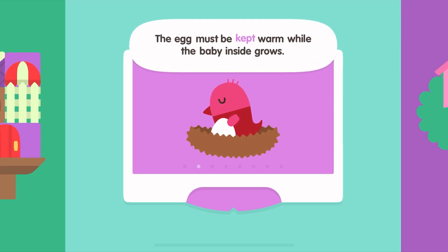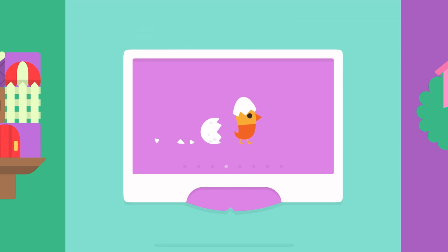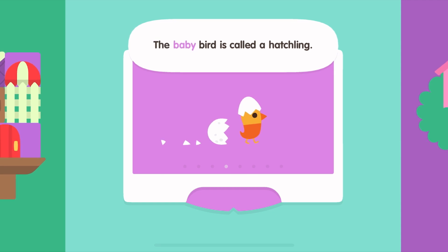The egg must be kept warm while the baby inside grows. The baby bird breaks the egg with its beak. The baby bird is called a hatchling.